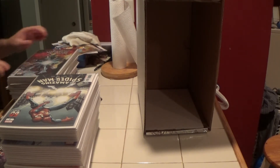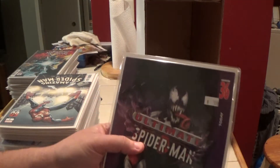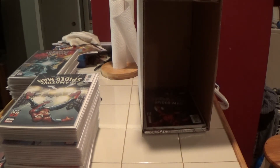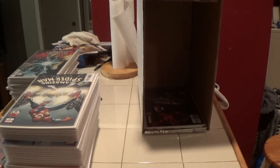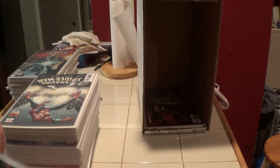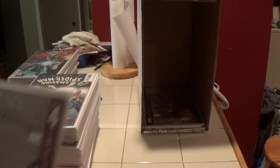Starting right here — this is Ultimate Spider-Man number 36. Grabbing my glasses. Okay, Ultimate Electra number three, and yeah, I got a lot of these Ultimate books in this box as well. Here is Ultimate Electra number four.